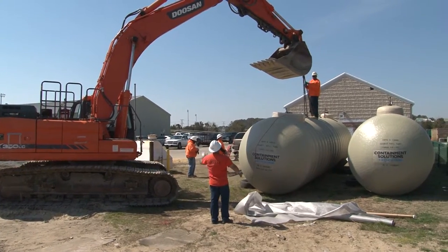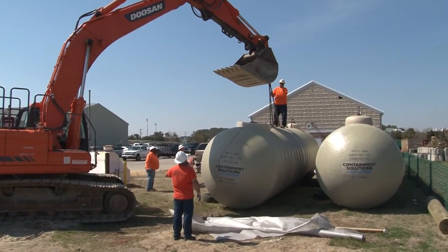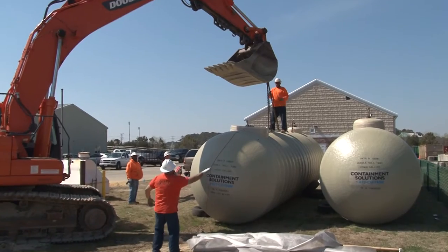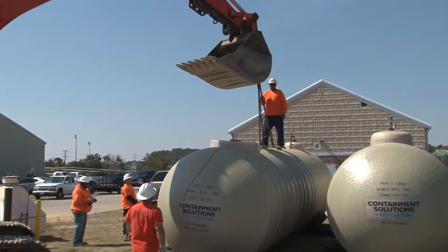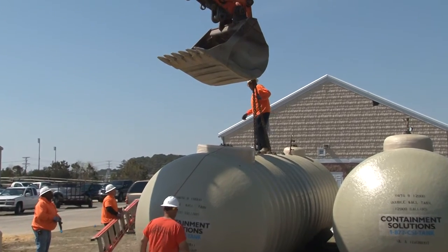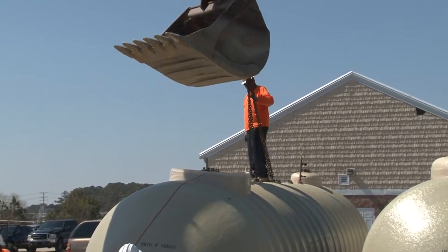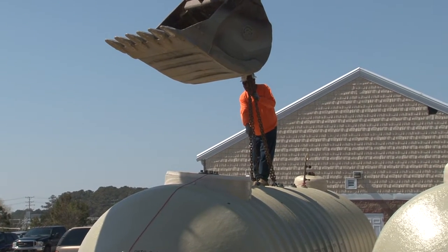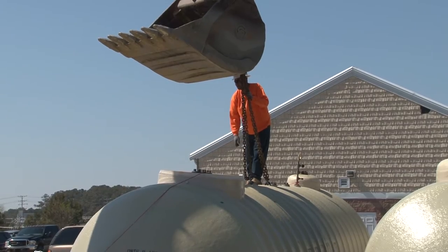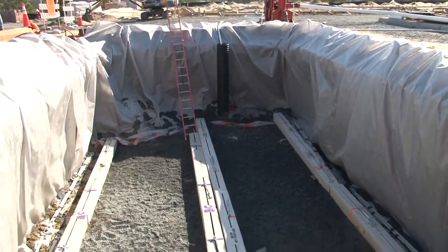We maintained that test for one hour, at which time all of the test results came back perfect — no leaks anywhere. We were able to release the pressure off of it. She signed off on us moving the tanks. Once they were in the pit, she inspected again to make sure no damage had been done during the move, and she signed off on the installation and told us we could go ahead and begin our backfill operations.